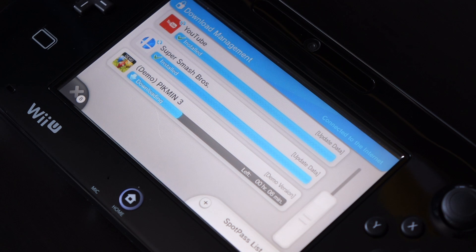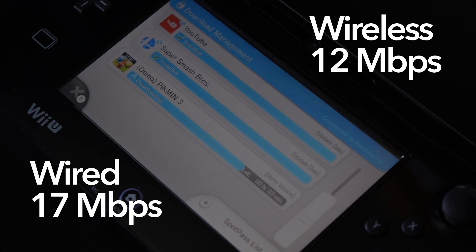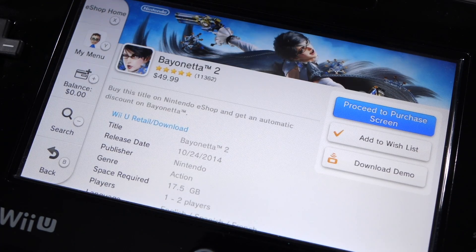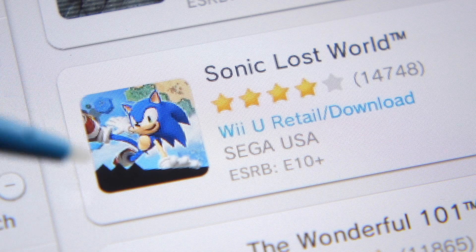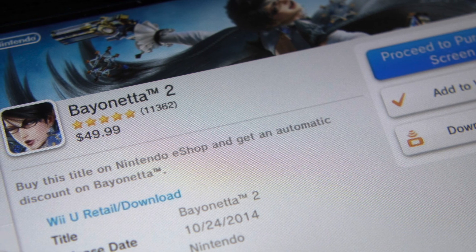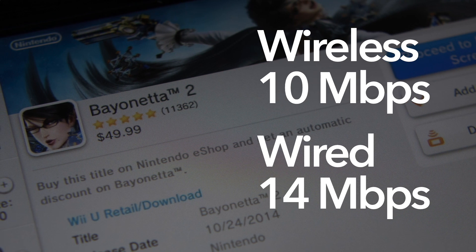It also shows faster speeds than before — almost 17 megabits for wired and 12 for wireless. This got me really curious, so I repeated the test two more times using the demos for Bayonetta 2 and Sonic Lost World. Bayonetta was 724 megabytes and Sonic was 446. Both came back with very similar results: wireless was about 35% slower than wired, with average speeds of about 10 megabits per second, while wired was about 14.